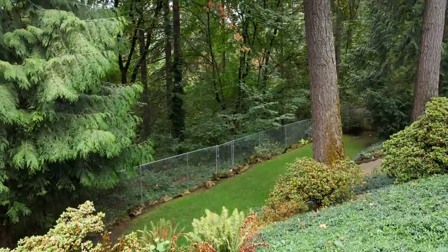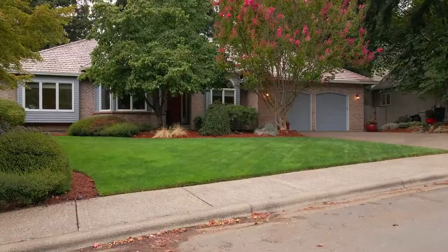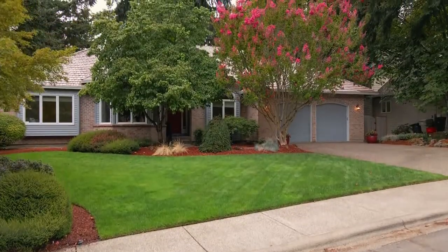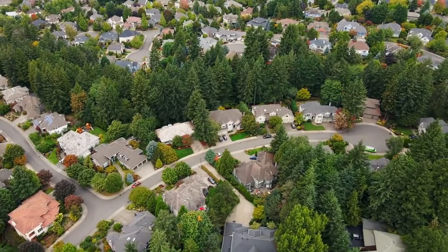The best of all worlds — a tastefully updated, spacious home with plentiful, flexible space in a wonderful location. All this waiting for you to call home.